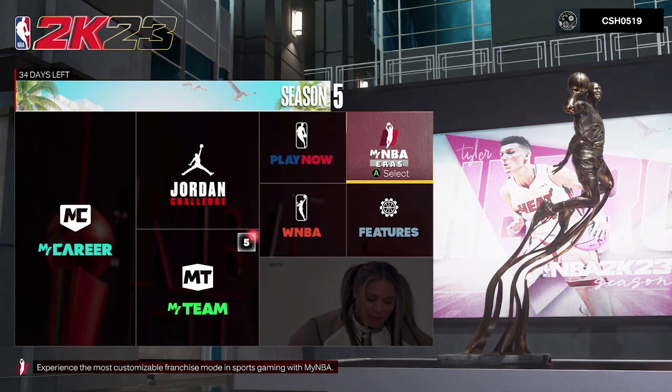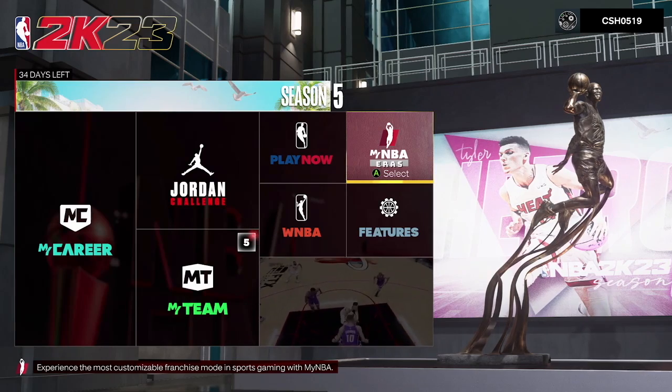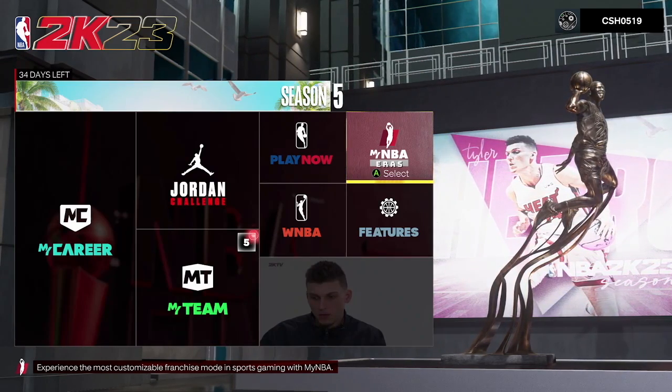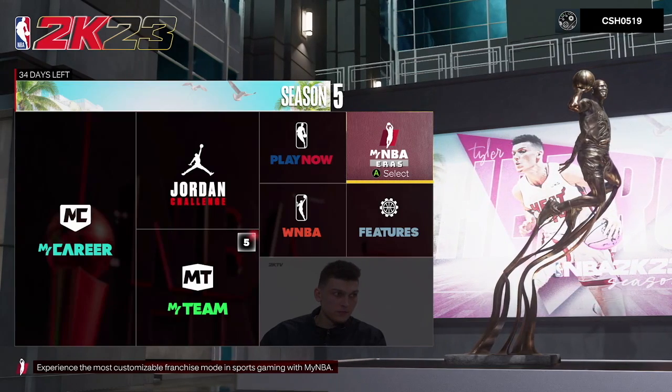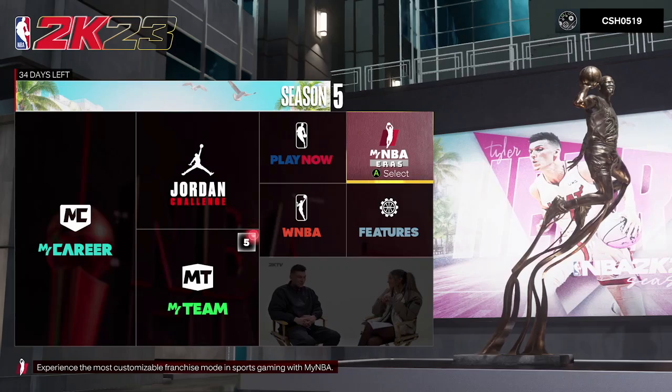What's going on everyone? Welcome back to the channel. You guys have clicked on here not because you want to see my sweet moves — you guys want to know how to get free VC, and I've been getting free VC for the life of me.